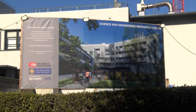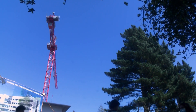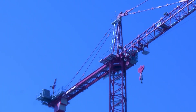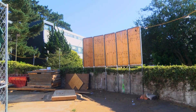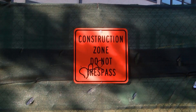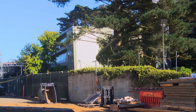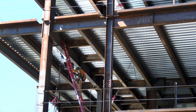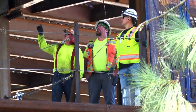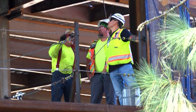Students wandering around campus may have come across some major construction. SF State is planning a new Science and Engineering Innovation Center. The $175 million project aims to provide state-of-the-art technology for the program. Serving as a highly visible main entrance from 19th Avenue, the building is looking to brand the College of Science and Engineering as a major outlet of Bay Area STEM study.